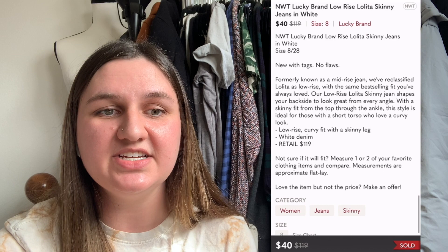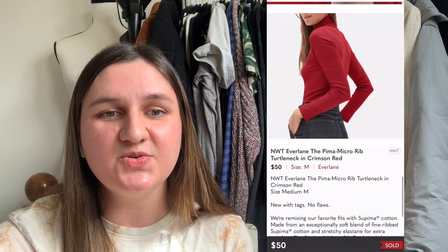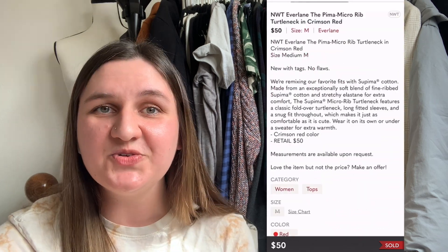Next up are these Lucky Brand low-rise Lolita skinny jeans in white — a liquidation find. I paid $6.12. They took 16 days to sell for $40, leaving me with $25.88. Next up is this Everlane Pima micro rib turtleneck in crimson red, also from liquidation. I paid $8.89. It sold in one day, full price for $50, leaving me with a profit of $31.02.